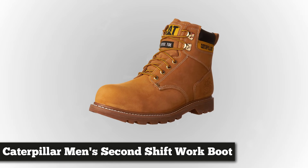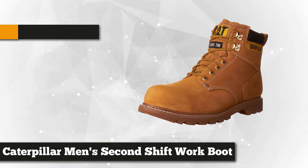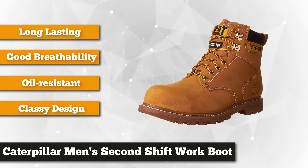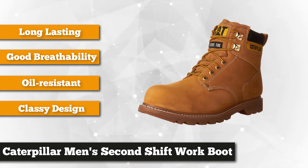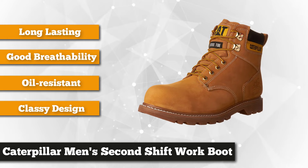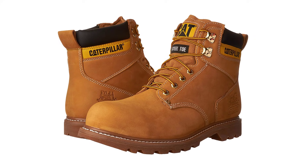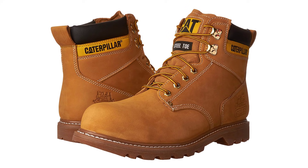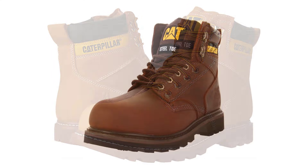Last on the list is the Caterpillar Men's Second Shift Steel Toe Work Boot. If you want a pair that is durable but comfortable to wear, you'll never go wrong with this one. Made by one of the top manufacturers of construction, mining, and engineering equipment, the upper part is made with full grain leather known for its long-lasting construction. The Climasphere insole makes your feet feel comfortable, while the outsole is made with oil-resistant thick rubber that has a slip-resistant tread, reducing the risk of slipping on low-absorption areas.